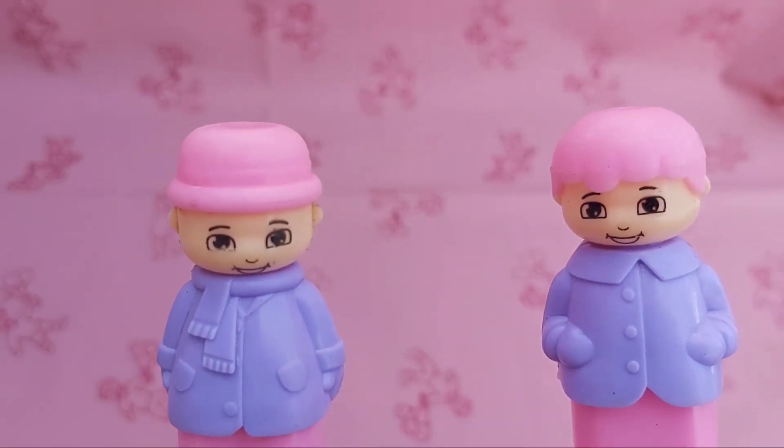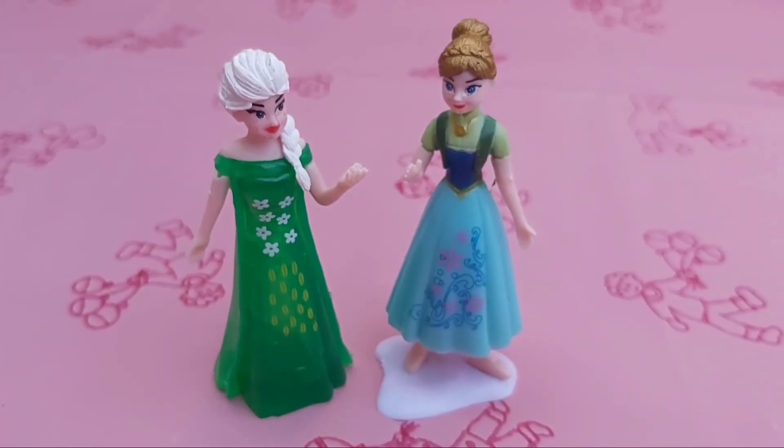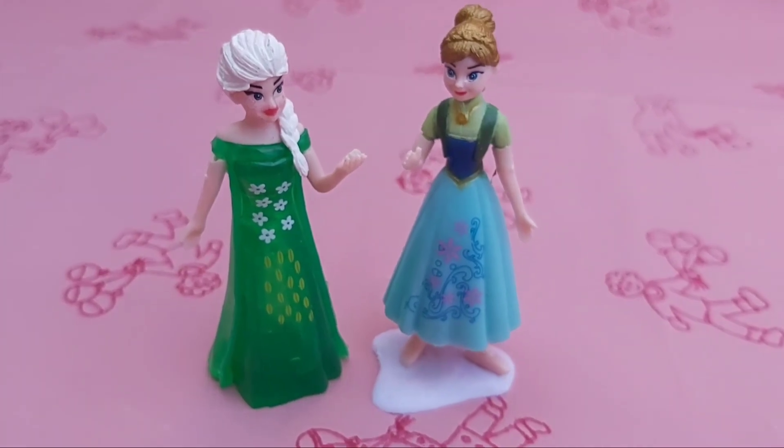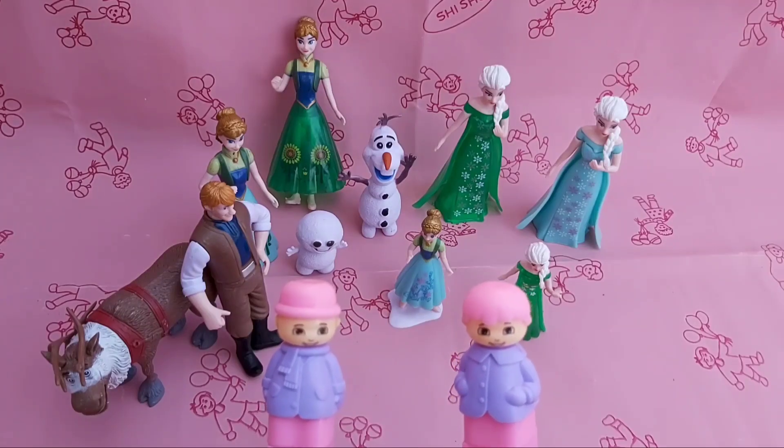Wait, wait, don't go. Some more persons are also waiting for you. These are little Elsa and Anna toys, and also two more toys in different dresses. These are our Frozen toys.